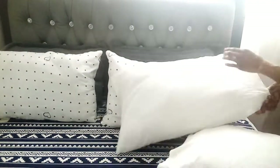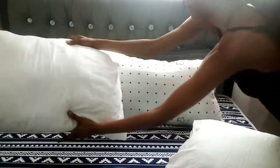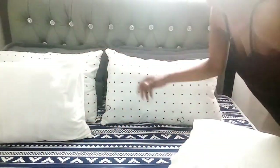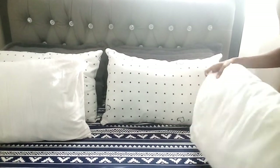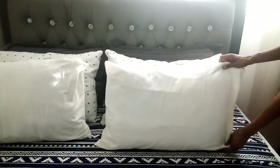I didn't even realize I had as many pillows as I do until I actually did this video. I guess it's because with the other bed most of them were always on the sides — but damn, I don't have to buy any more pillows.